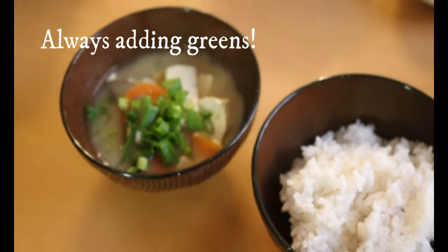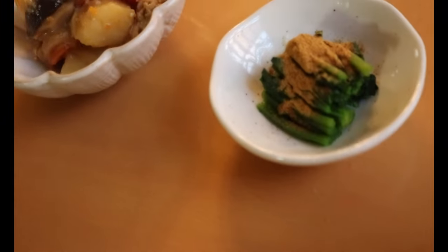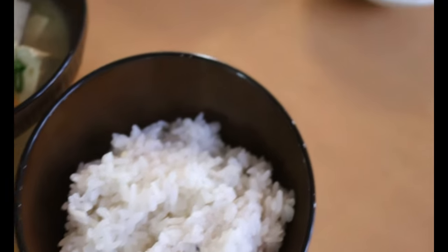Sprinkle some bonito flake powder on top of the spinach. It is packed with umami flavor — I love it so much. I have a shop link in the description box below in case you want one for yourself.